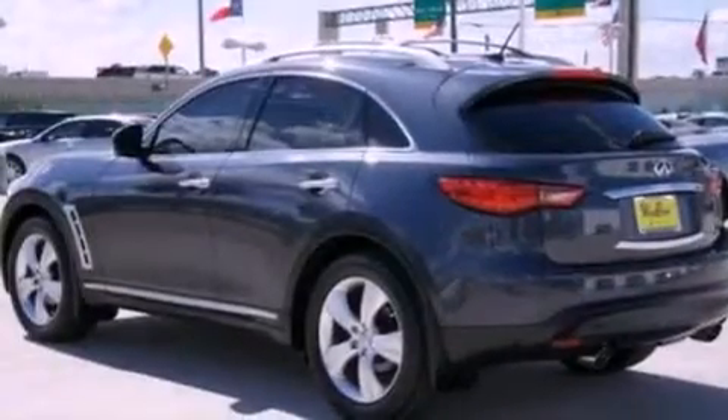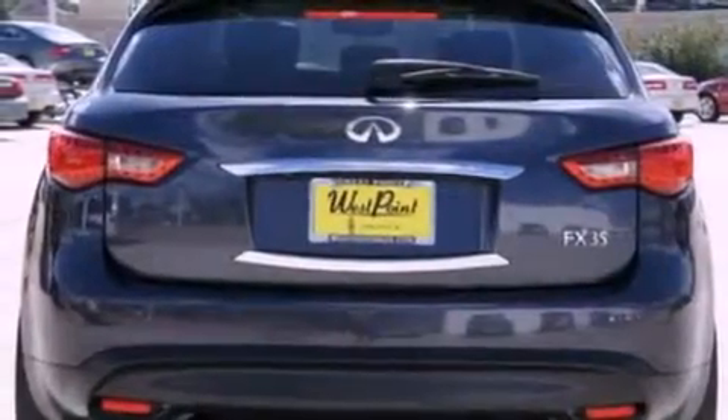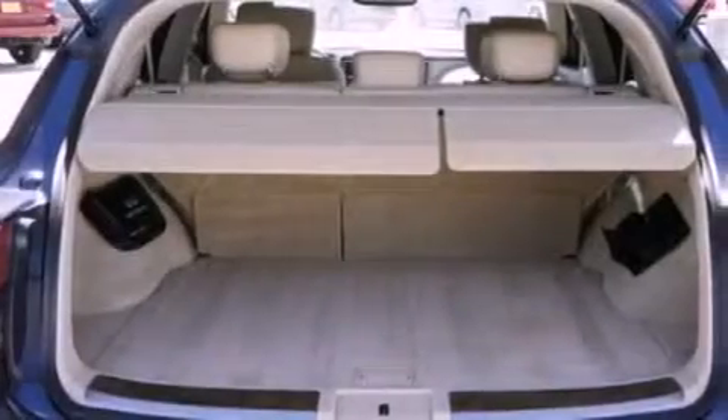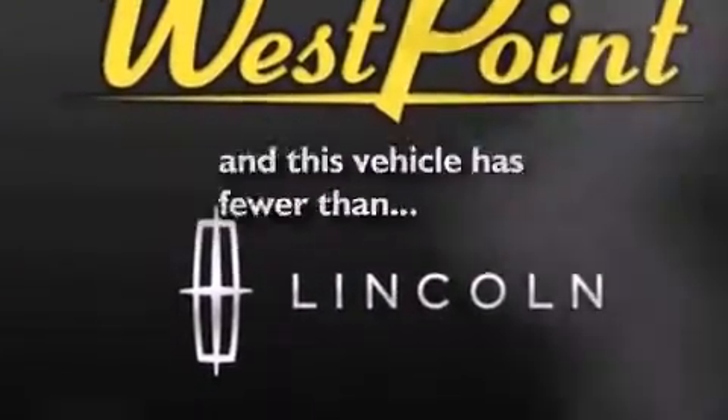The following features are also included: a low tire pressure indicator, air conditioning, a power rear lift gate, leather seats, steering wheel mounted gear shifting, a rear spoiler, a security system, an anti-lock braking system, a rear folding seat, and this vehicle has fewer than 28,000 miles on the odometer.